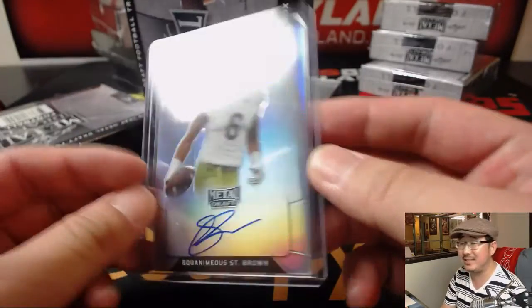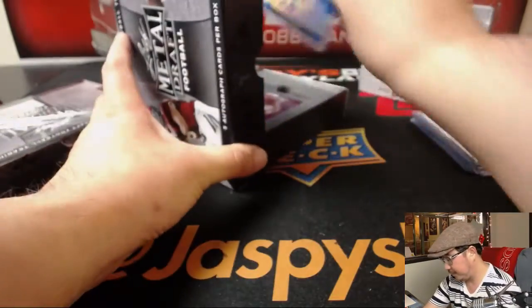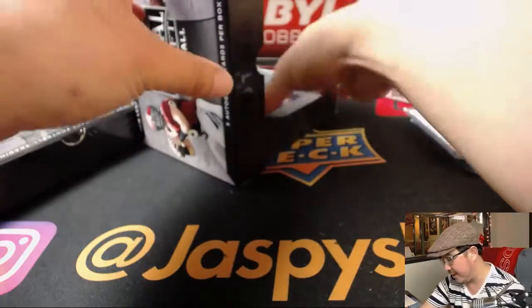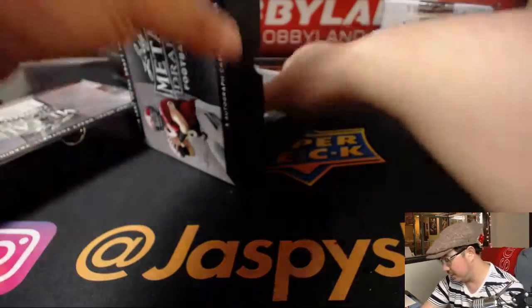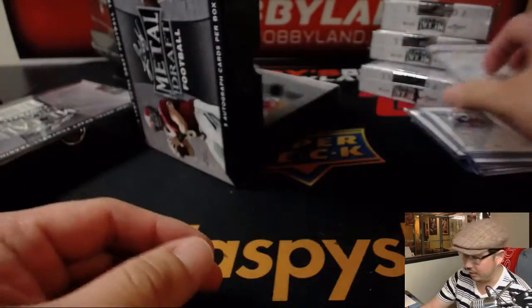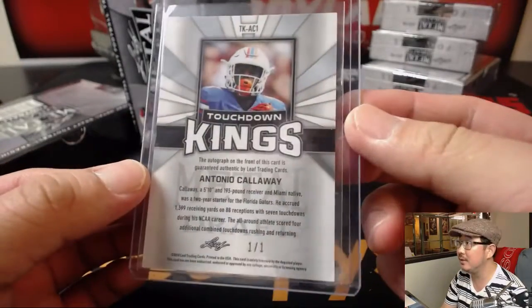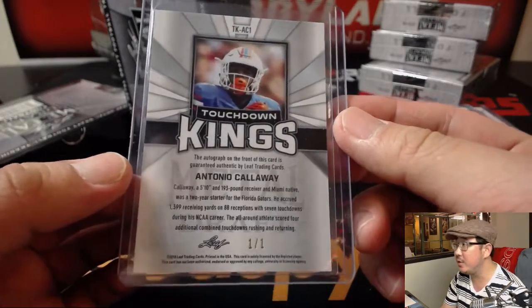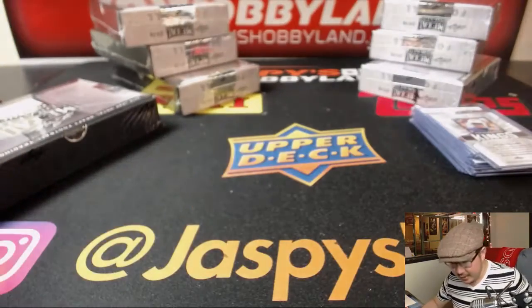Next up we've got Equinemius St. Brown — that's my new favorite name in the hobby. He's from Anaheim, just south of here. Alan Lazard, 34 out of 35. Carlton Davis, 6 out of 15. Martez Carter, base auto wave parallel. TD Kings. Antonio Calloway, one of one — big Gators receiver. That'll be a nice train whistle for somebody. And into the third box.